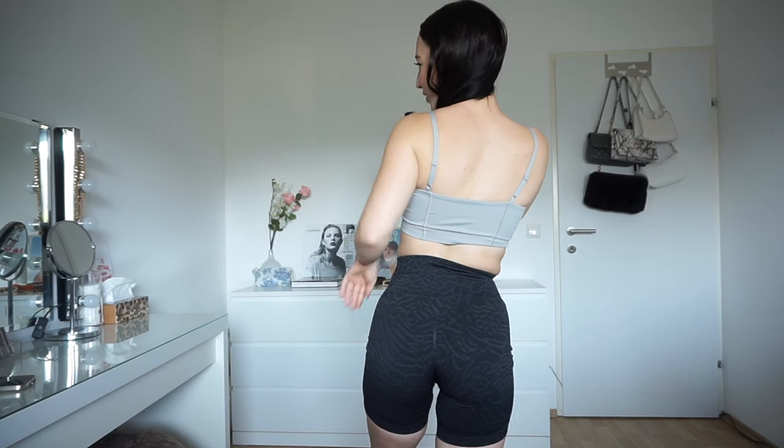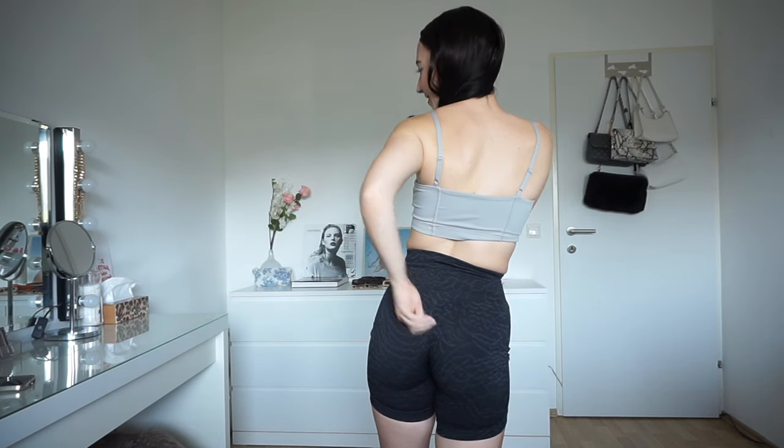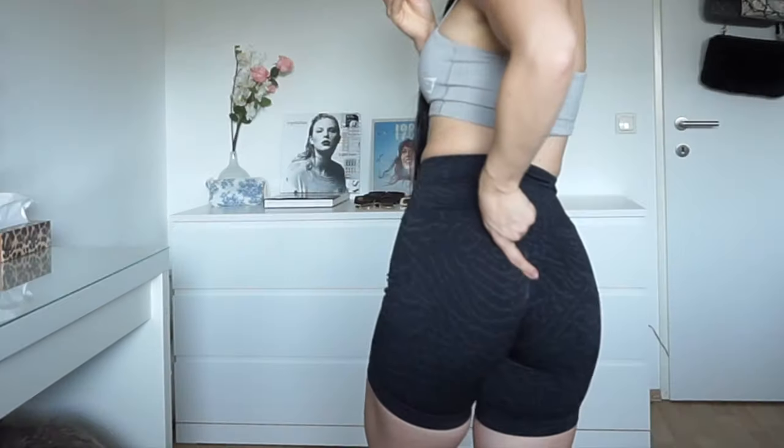I think it looks weird on me, and it looks good on everyone else — I have no idea what it is. The scrunch is a little bit better, but it still sits way too high. The sports bra is again the bandeau sports bra in gray.